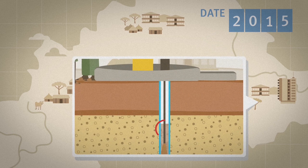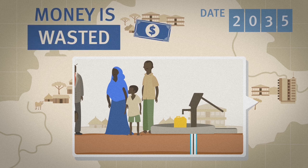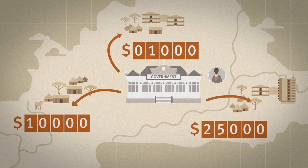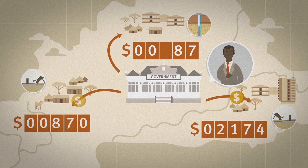When boreholes are poorly constructed, they will stop working within hours, days, weeks or months. The community is left with something that they cannot use. Money is wasted. Boreholes in Africa cost between $1,000 and $25,000 to construct. If the borehole is not properly constructed and fails to provide a service, this is a complete waste of investment.